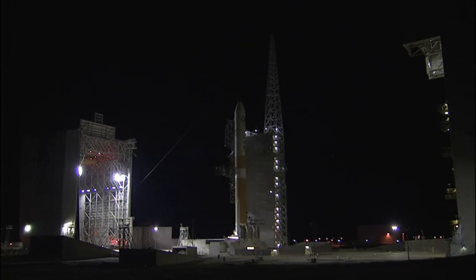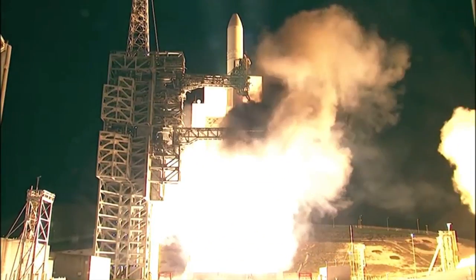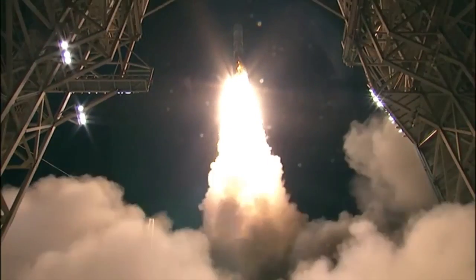T-minus 15, 14, 10, 9, 8, 7, 6, 5, 4, 3, 2, 1. And liftoff of the United Launch Alliance Delta IV rocket carrying the NRL-45 mission for the National Reconnaissance Office.